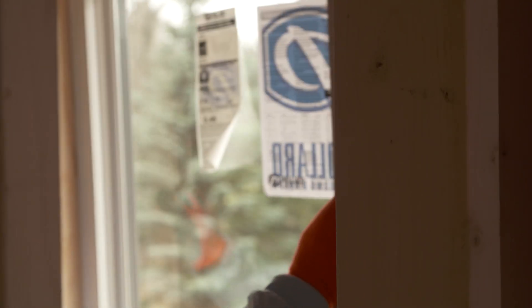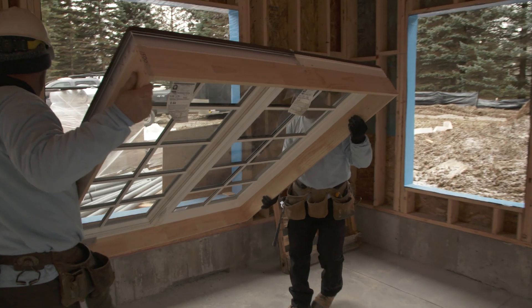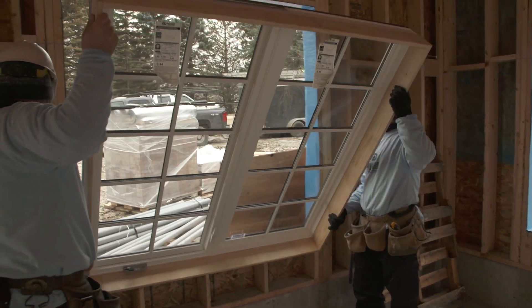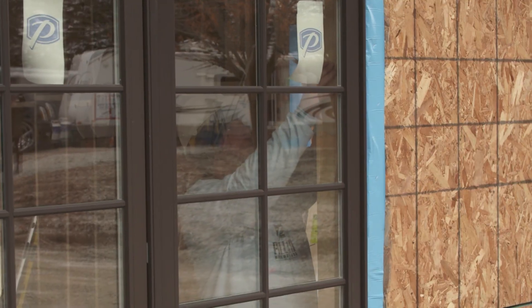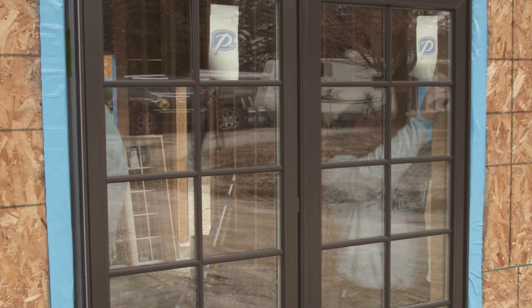Pollard was the choice for us, and it was a bit of a no-brainer. Windows don't always get the credit they deserve — they're an integral part of the design of the home. We spent a lot of time deciding on the color, the style, the sizes, the number, the division of the windows. Everything was a huge decision factor.